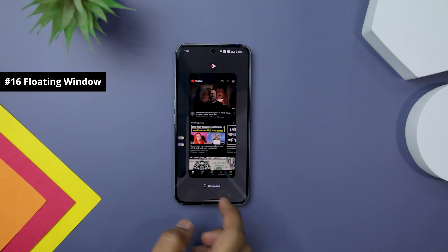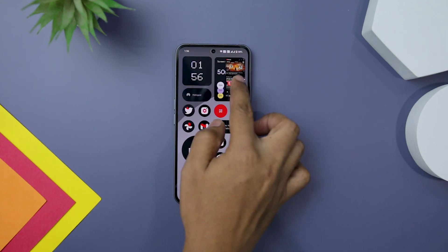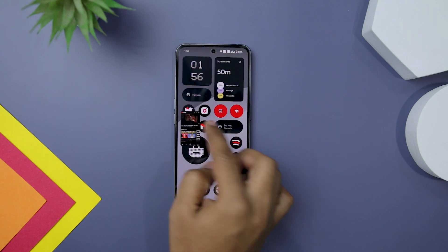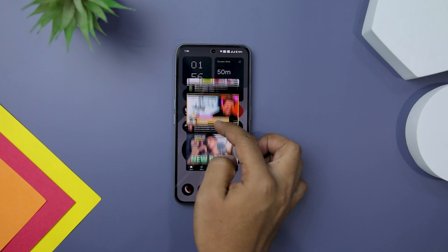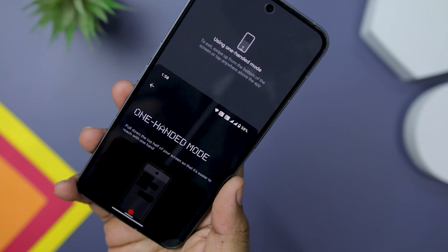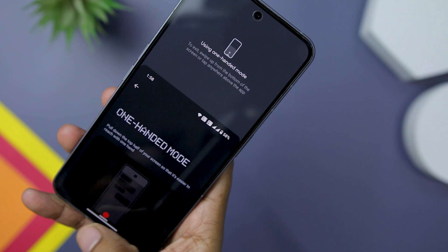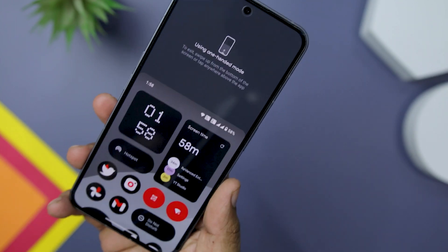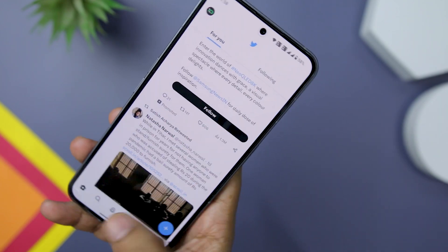There is also a hidden trick that allows you to create a floating window for any app. Simply go to the recent menu, click on the app icon, and select pop-up view. Please note that the resizing capability of the window is somewhat limited. NothingOS 2.0 also includes one-handed mode support, which can be enabled from the gesture settings. To access this feature, simply swipe down from the bottom of the screen. This is particularly useful for individuals with smaller hands, providing added convenience and ease of use.